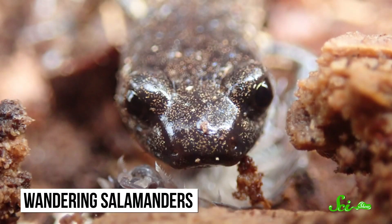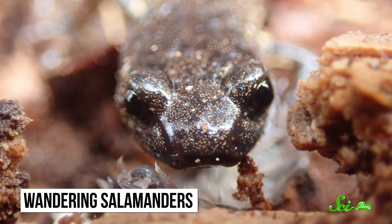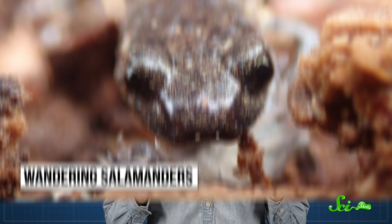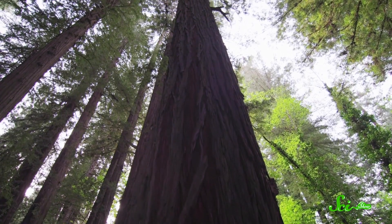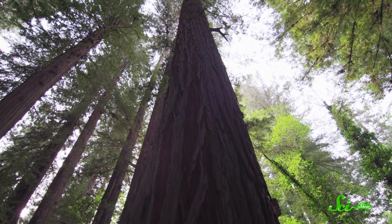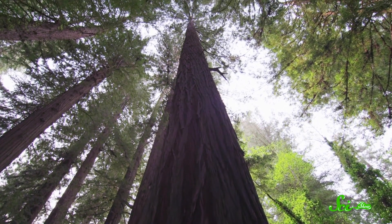Alternatively, you could have your own gigantic tree canopy — if you're a wandering salamander, that is. Like many of their relatives, wandering salamanders are commonly found in moist terrestrial habitats. And a few salamander species migrate up into trees at certain times of the year. But some populations take up residence high in trees year-round. Wandering salamanders make their homes in the world's tallest forest canopy, living on the horizontal branches of giant redwood trees.